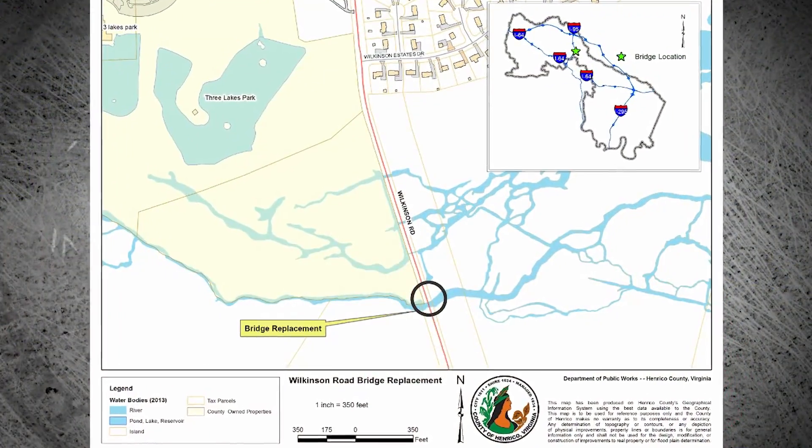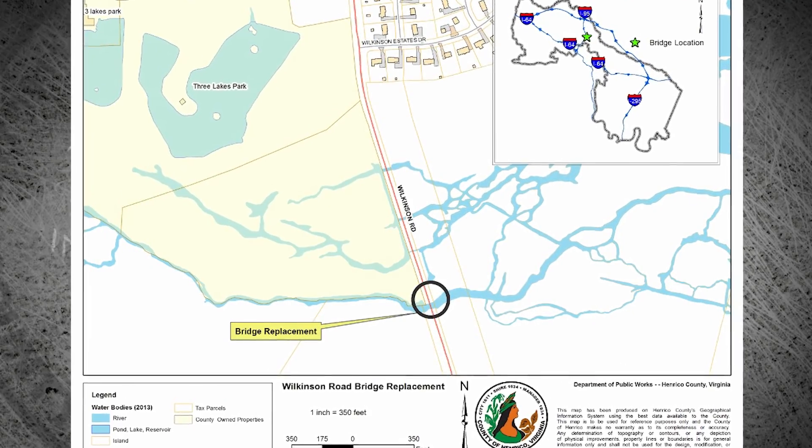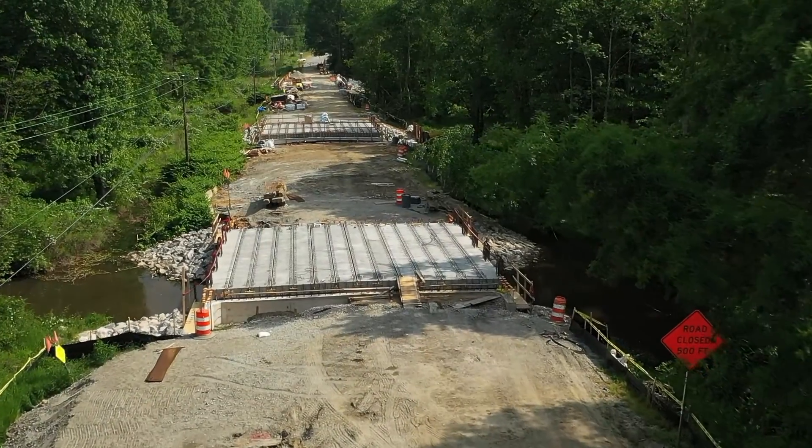We're here at the Wilkinson Road Bridge Project, which is a bridge replacement project between Pony Farm Drive and Wilkinson Estates Drive. This is a box culvert replacement project replacing the existing box culverts with three box beam bridges.